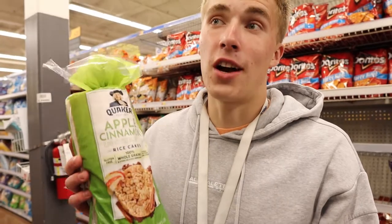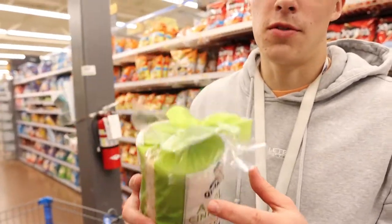Getting some rice cakes — these are a cutting staple. It's about 50 calories per rice cake, they're pretty big and pretty filling. I definitely recommend trying them out if you're trying to lose weight and cut calories.